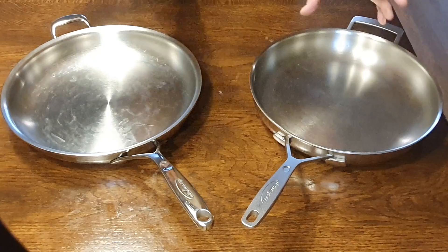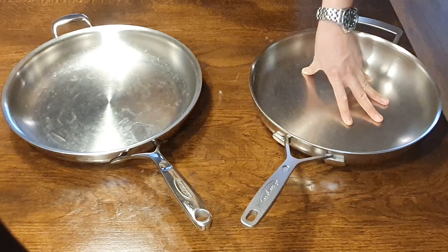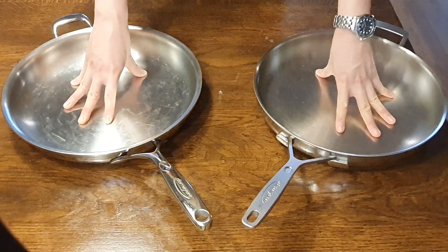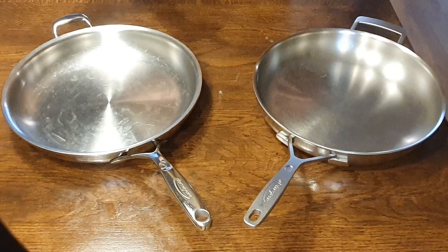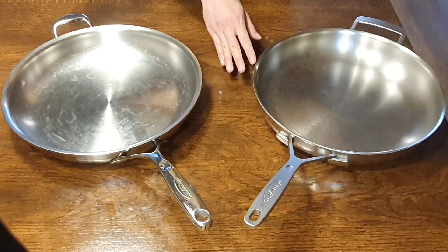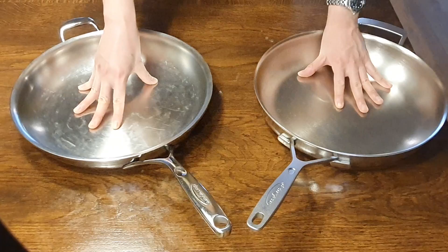Hey folks, it's me back again. If you watched my previous videos, you'll see that I've done a couple of videos on these Atlantis Proline 7 fry pans — I have the 28 and 32 centimeter models. But a few days ago I picked up this Industry 5 32 centimeter version for a really good price on the second-hand market, so I thought let's pick it up, have a play with it, and do a comparison video. Afterwards I'm going to put this back online for sale, as I simply don't need it since I already have the Proline pans.